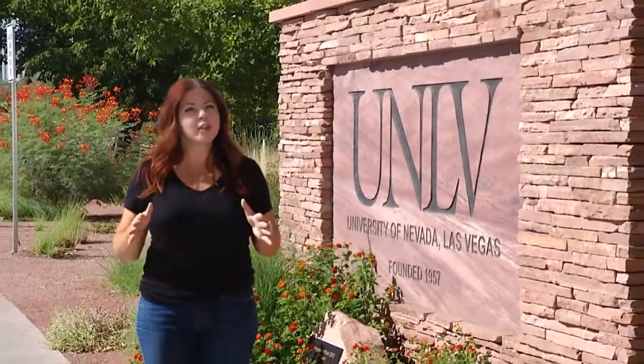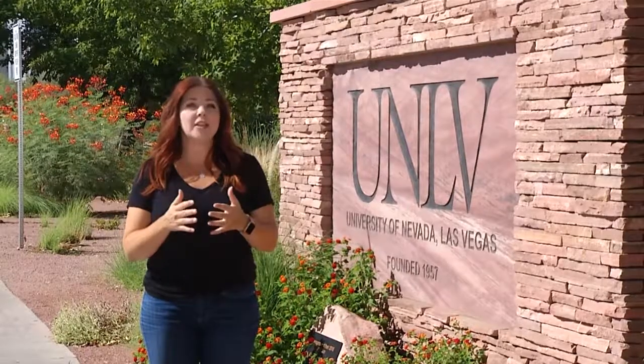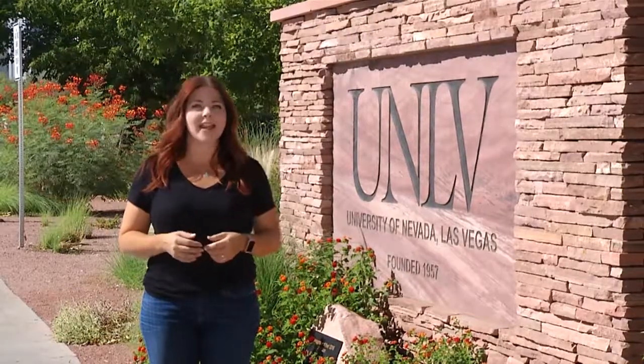We could all learn something from UNLV. A cornerstone of the Las Vegas community, the University is a leader in water conservation. Over the past decade, UNLV has converted more than a million square feet of turf to water-smart landscaping.